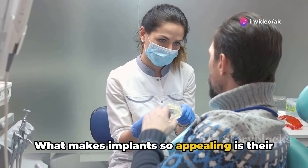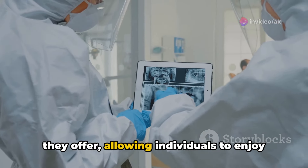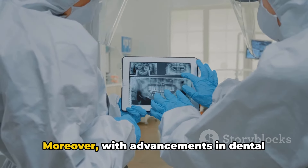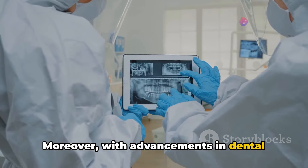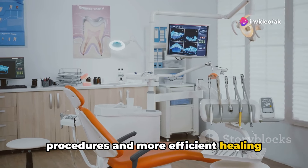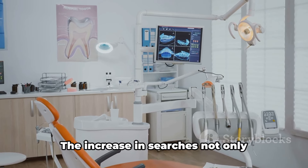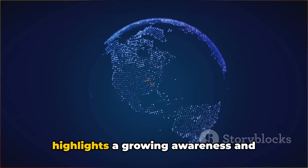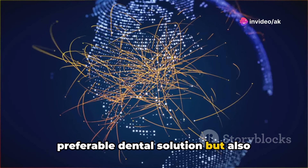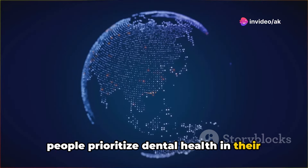What makes implants so appealing is their durability and the improved functionality they offer, allowing individuals to enjoy a broader range of foods and a natural-looking smile. Moreover, with advancements in dental technology, including less invasive procedures and more efficient healing processes, the procedure has become more accessible and appealing to a broader audience. The increase in searches not only highlights a growing awareness and acceptance of dental implants as a preferable dental solution, but also underscores a significant shift in how people prioritize dental health in their later years.